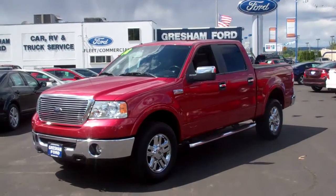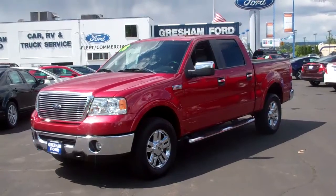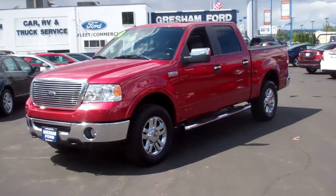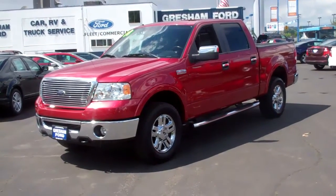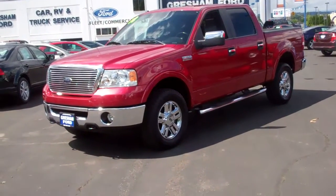Hi folks, Joe Roberts out here at Gresham Ford doing a virtual walk around on this gorgeous 2008 Ford F-150 Crew Cab Lariat with a 5.4 liter — only 67,000 miles. That's a 5.4 liter Triton V8. That's a bulletproof engine.